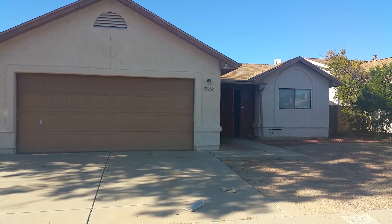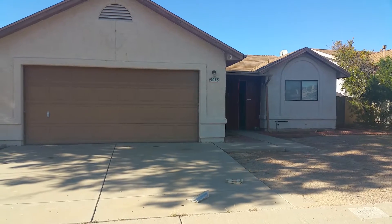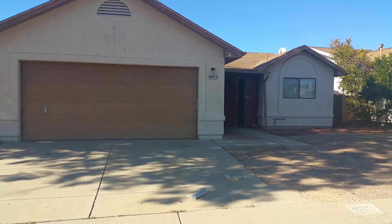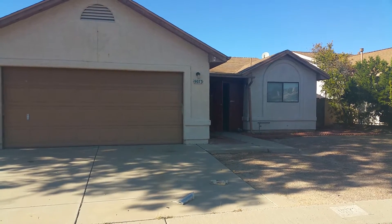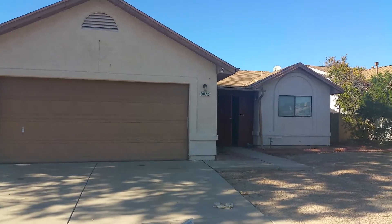We're standing outside of 9073 North Tiger Eye Way. This is a 1,256 square foot home with three bedrooms and two bathrooms. Your nearest crossroads are going to be Hartman and Cortero.